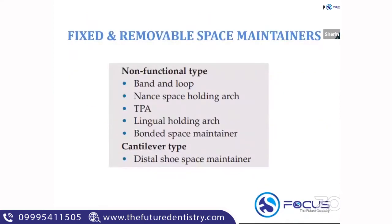Now we'll see the common fixed and removable space maintainers. The important factors to decide on taking a space maintainer include bone resorption, maximum space closure, and most immediate loss. There are a lot of important MCQs from this aspect.